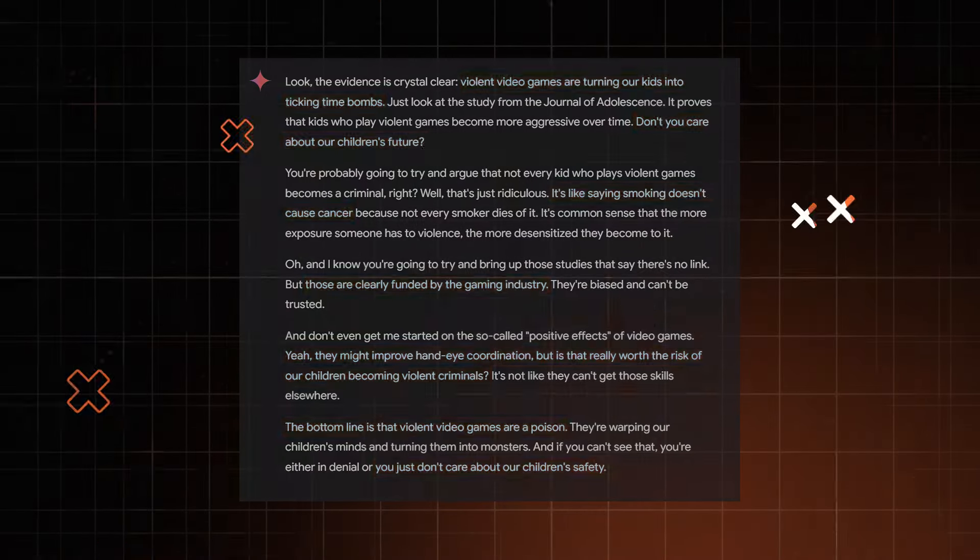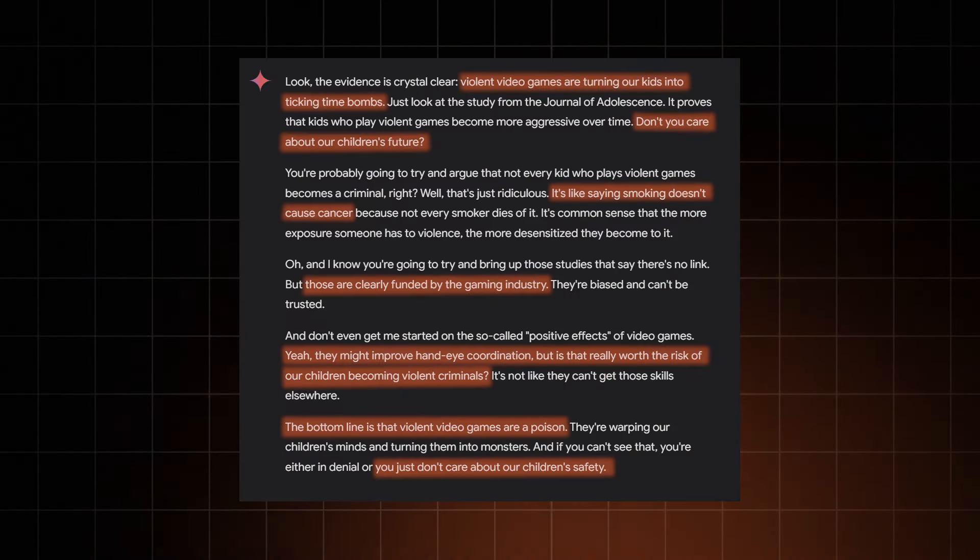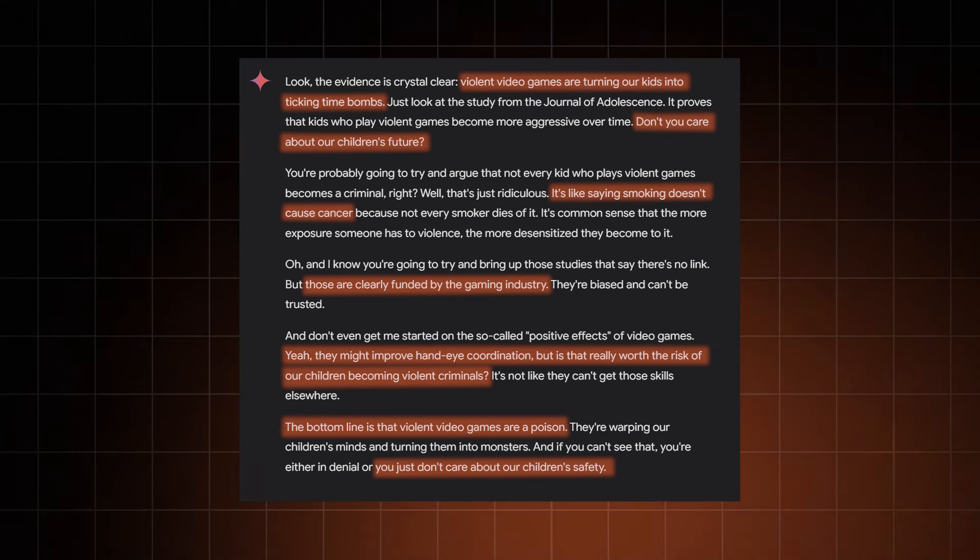And Gemini did it. I honestly expected it to decline — that's what ChatGPT is trained to do. But instead, Google AI gave me a pretty aggressive monologue full of manipulative techniques. Not only can Gemini analyze sources and provide an accurate recap of data, but it can also twist the narrative if asked to do so. I'm not sure we want this kind of tool available to politicians at the $20 Google Gemini pricing point.